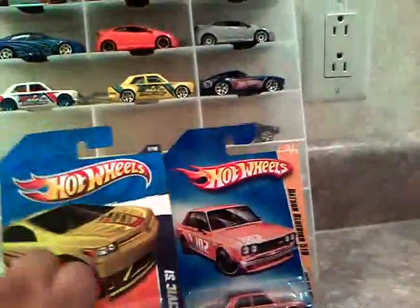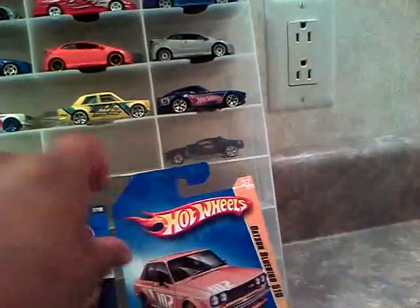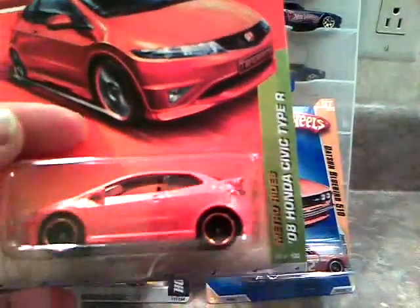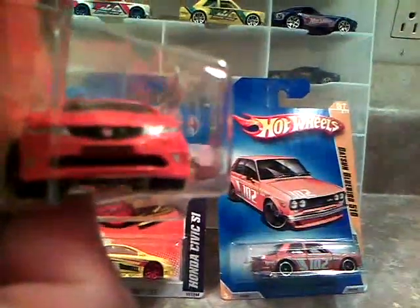Of course, I do own a Honda Civic — an '02 Honda Civic, two-door. And here is the '08 Honda Civic Type R, orange. The front plate says Tangerine, I believe. Pretty cool car.